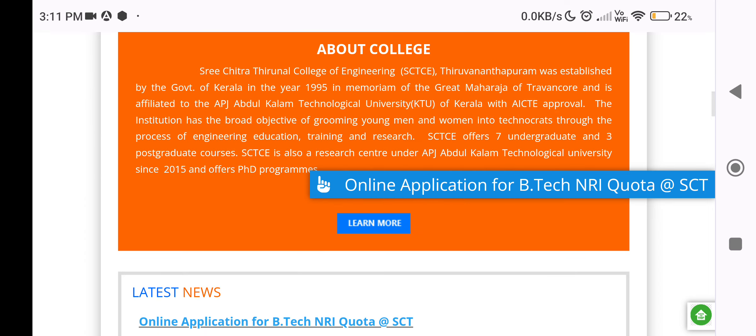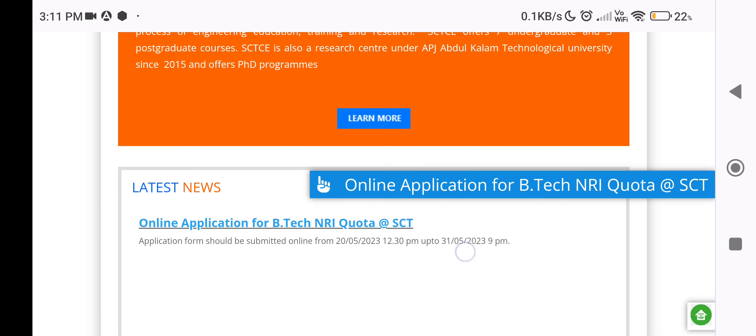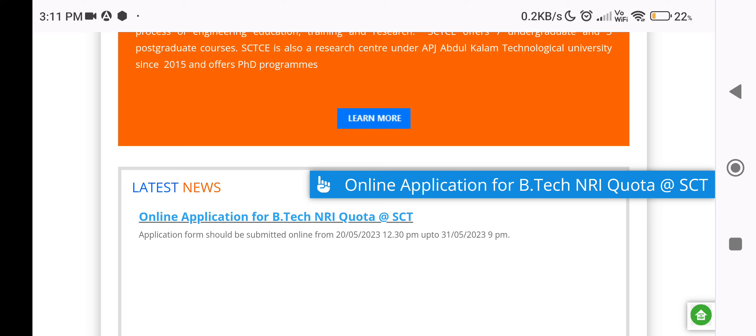This is the Co-Sharing Department of NRI Quota. In 2022, they invited applications to the NRI Quota. The application process is the same as the NRI Quota. In 2021, the application was also the same as the NRI Quota.